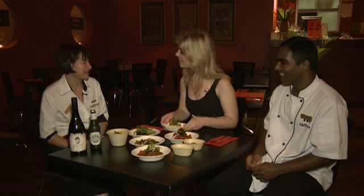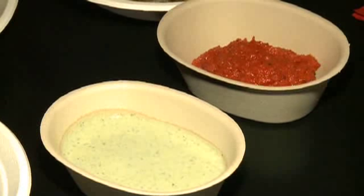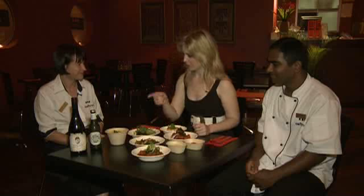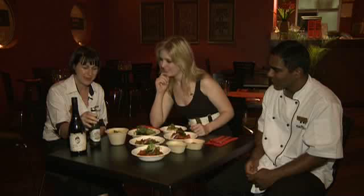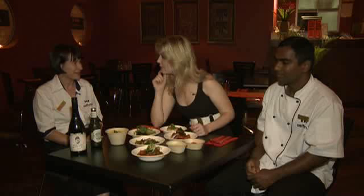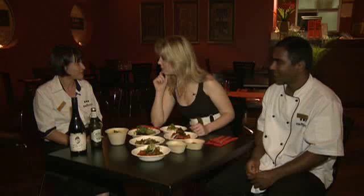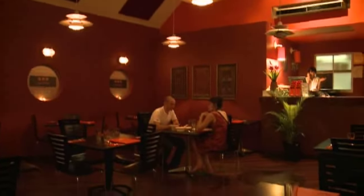These are some very interesting plates the meals are served on — what's that about? At Saffron, we're trying to minimise our carbon footprint and be friendlier to the environment. They're made from bamboo and sugar cane. We also have green beer — Cascade Green — it's 100% carbon offset. We've changed some of our lights over to energy efficient ones. We're the first restaurant in Australia to apply the Climate Action Certification. Congratulations — you're definitely doing your bit for the environment.